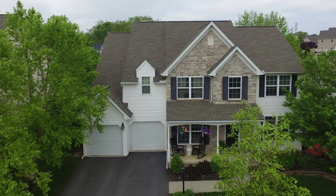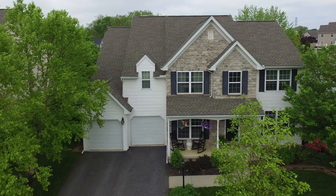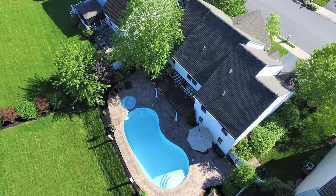Hi, I'm Marion with the Marion Rutt Team. Welcome to this stunning five-bedroom home on a quiet street with a beautiful in-ground pool.